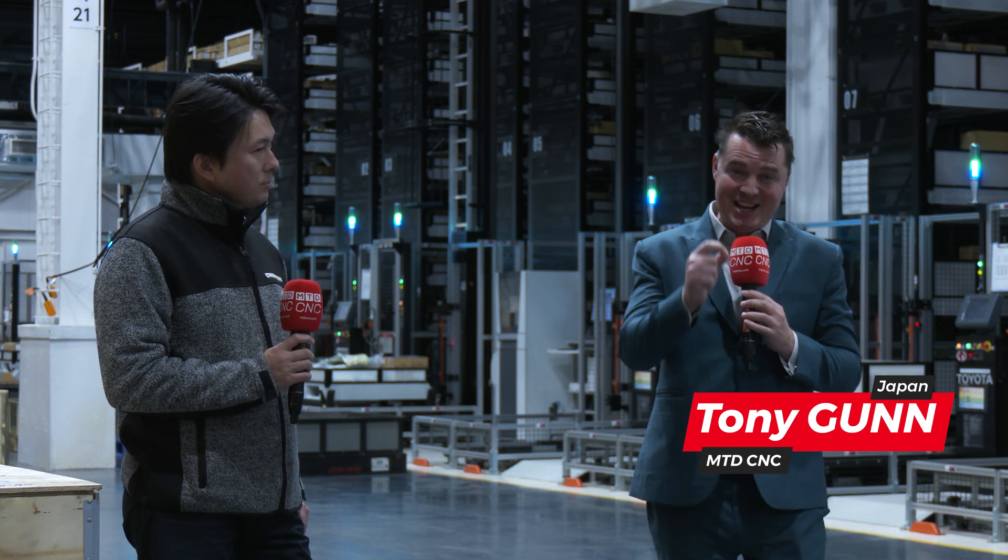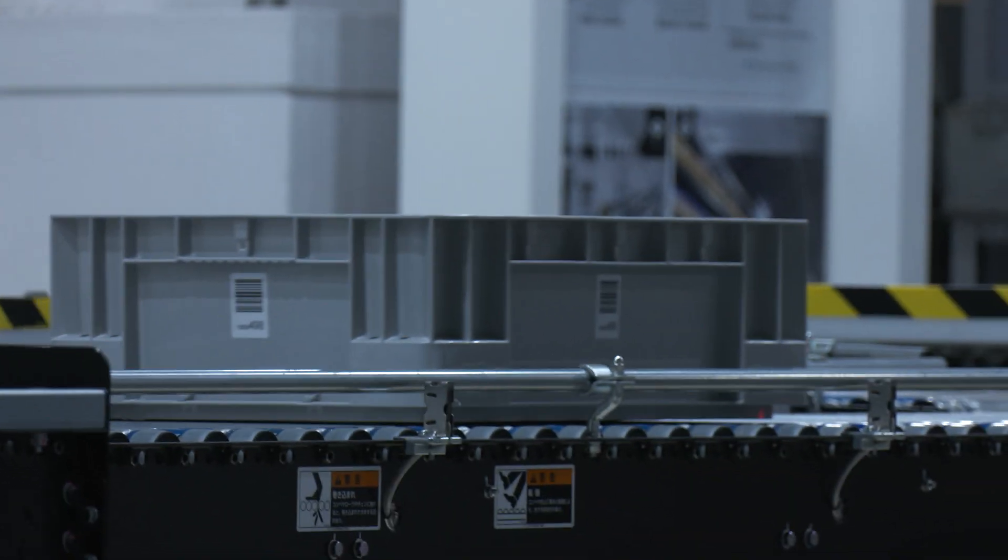Welcome back! I always had this question before coming to DMG Mori here in Japan: how in the world do they support all of these machines on a global level? Well, we're getting ready to answer that right here right now. Imagine 110,000 different parts in a 30,000 square meter building — and what you see behind me has been fully automated since 2019.